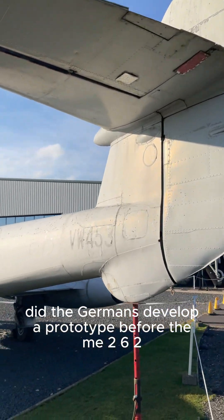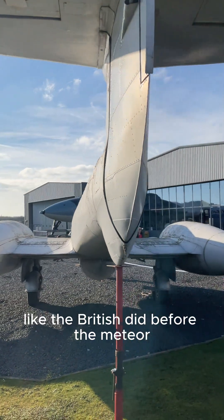Did the Germans develop a prototype before the Me-262, like the British did before the Meteor?